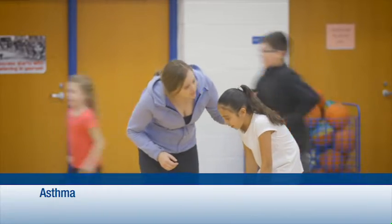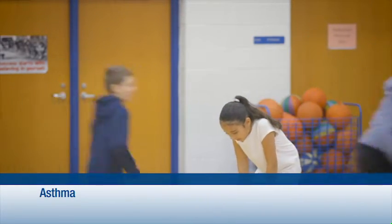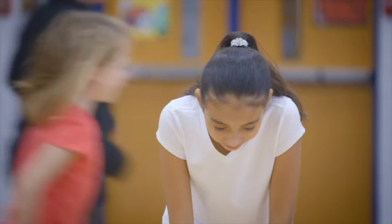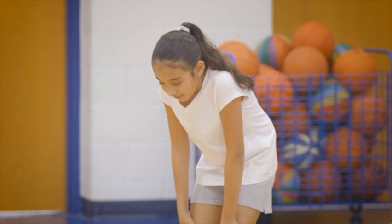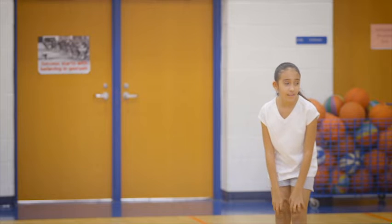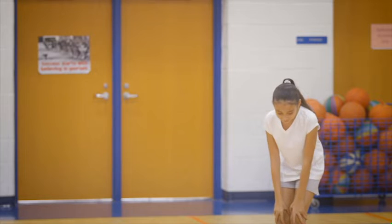One of the most common causes for sudden illness is asthma. This disease affects one out of every seven children. During an asthma attack, breathing becomes difficult. Most children with asthma have already been diagnosed and will have medication on hand. An inhaler is often used to deliver medication.